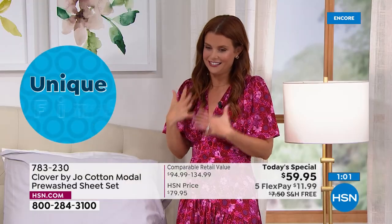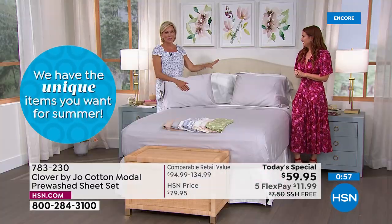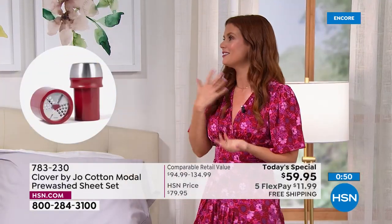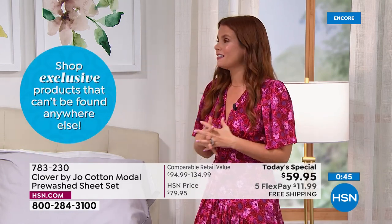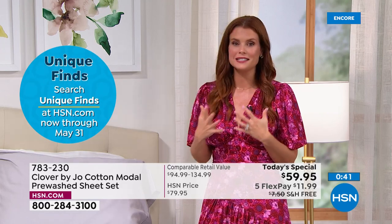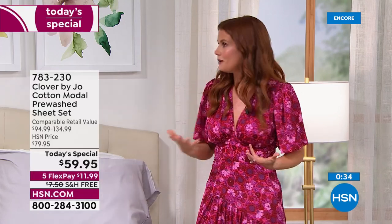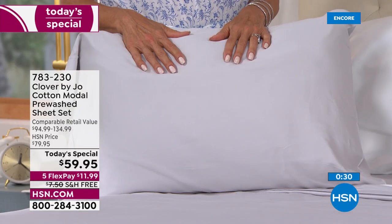I feel so lucky that I get to call it Clover by Joe. When I got this blend I said oh my gosh, this is it. I'm so excited — when I walked onto this set it took my breath away. My partner and I have been working on this with everyone at HSN since 2020, and because of all the delays and shipping issues and everything we've had to roll with — this is a dream come true.